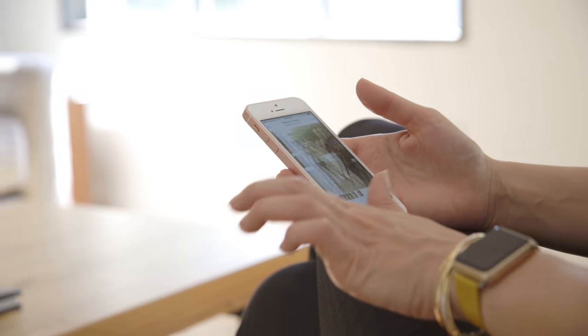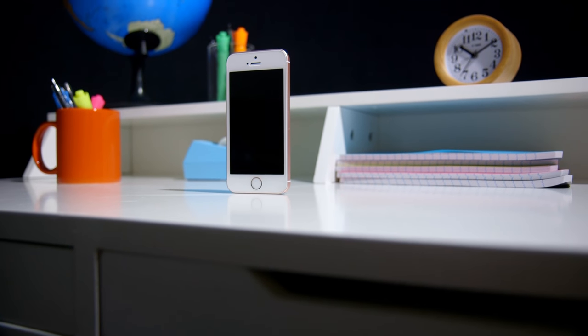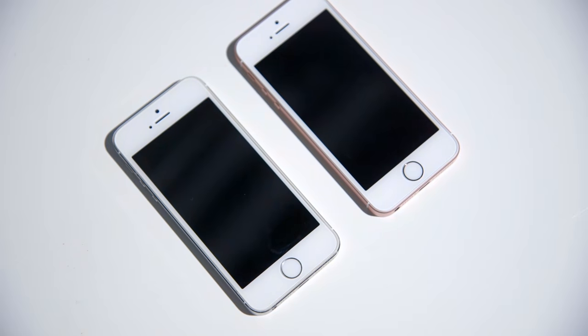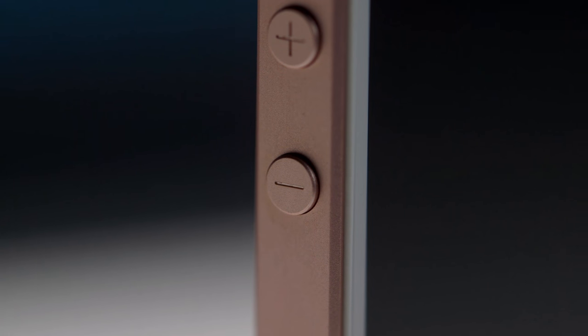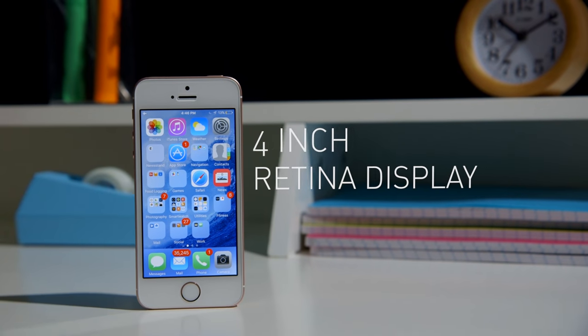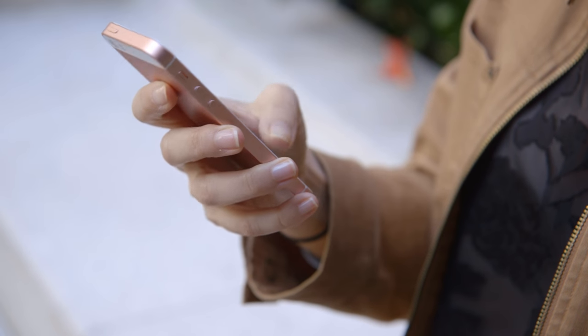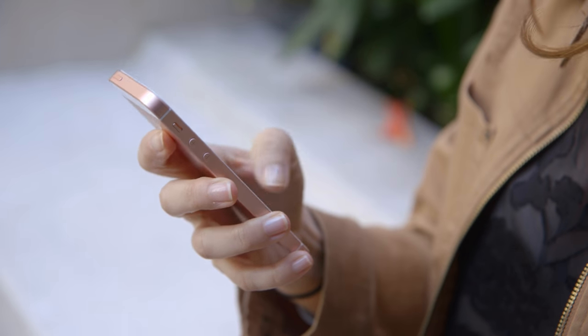If you ever had an iPhone 5S, or you've at least seen one, the iPhone SE is going to look pretty familiar, because it is essentially the same smartphone on the outside. It has the same boxy body and chamfered edges. The buttons are all in the same place, and of course there's the 4-inch retina display. I used to really like the way that the smooth aluminum iPhone 5S felt in the hand, and also the fact that it fit in my hand, and the iPhone SE feels exactly the same.